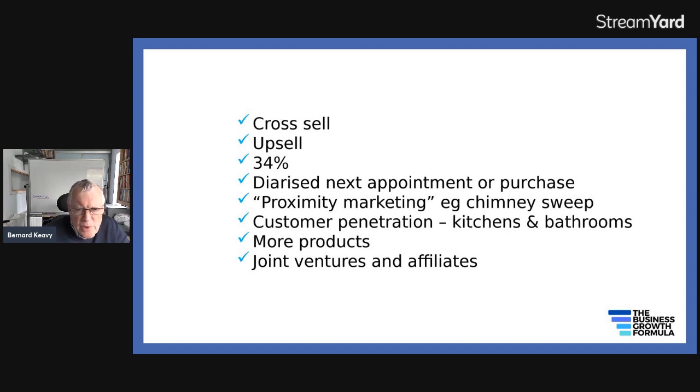You can do what's called proximity marketing. A great example: we had a card come through the door from a chimney sweep who was sweeping chimneys in our village. He put a card through all the doors saying, 'I'm in the village — if you need your chimney sweeping, I can come around later today.' We phoned him back, and he did. That was extra business he wouldn't have got if he hadn't put the cards through the letterbox.